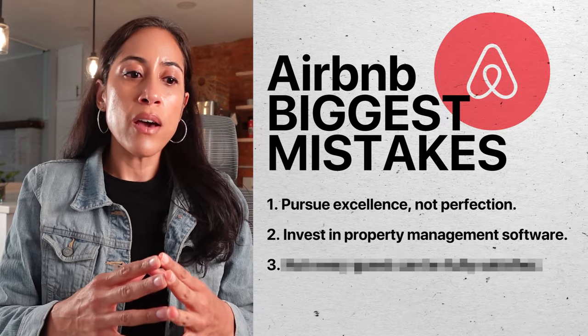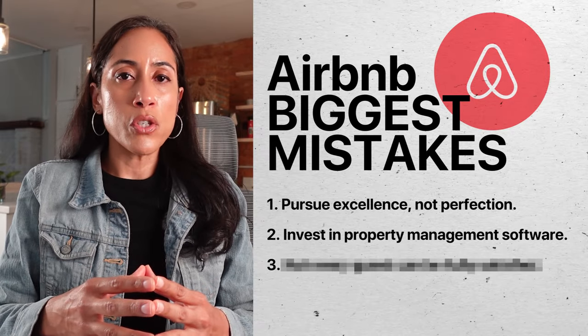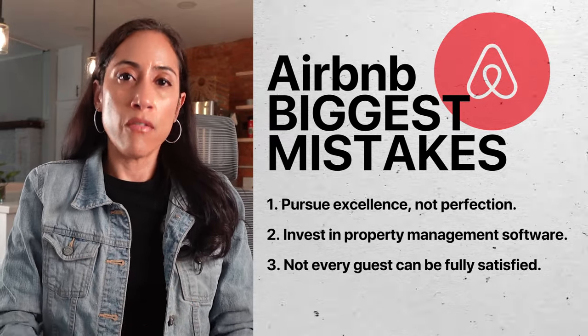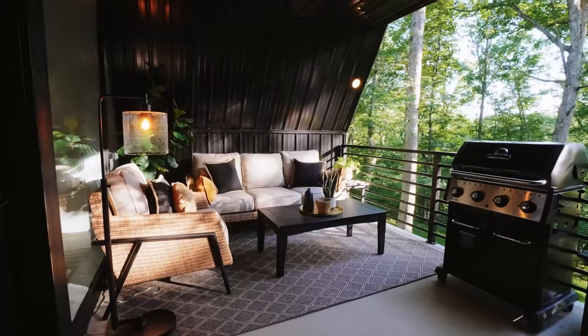The last thing I'm going to share is that no matter what you do — no matter how much time you've spent perfecting your home or your automated messaging — you can't please everybody. I'd have to look back at the hundreds of guests I've hosted, but I would say anywhere between one and two percent is just an unhappy person. No matter the quality of your space, they are going to be unhappy, they are going to find something to complain about, and they are not going to give you a five-star review across the board.